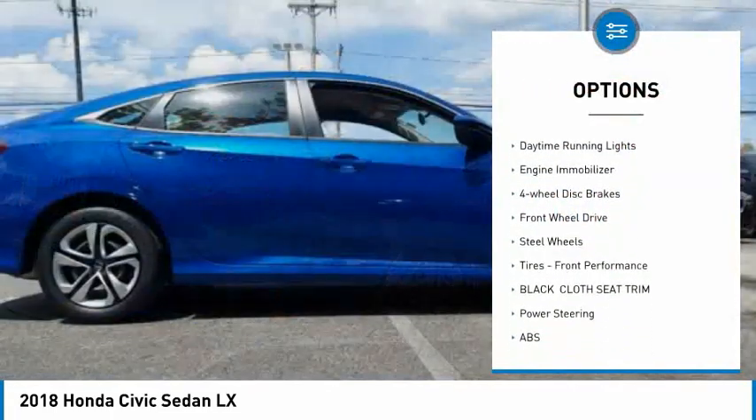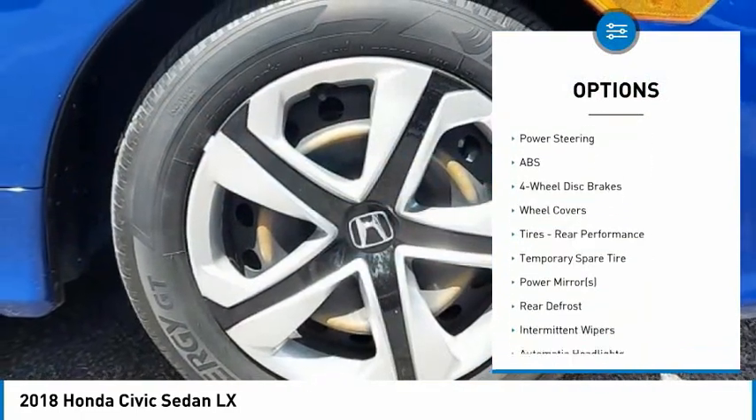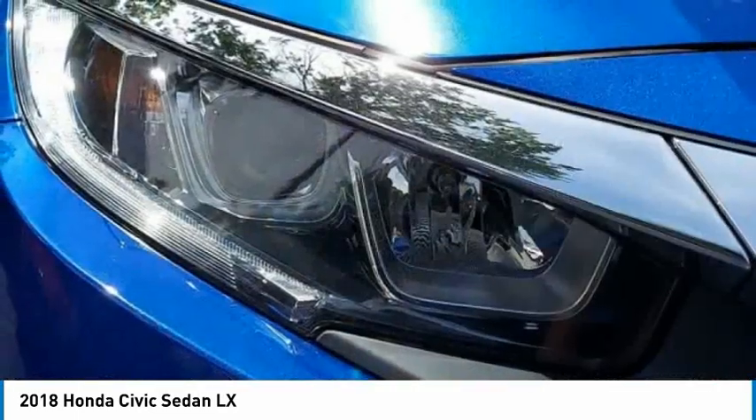brake assist, traction control, stability control, daytime running lights, engine immobilizer, four-wheel disc brakes, and FWD.